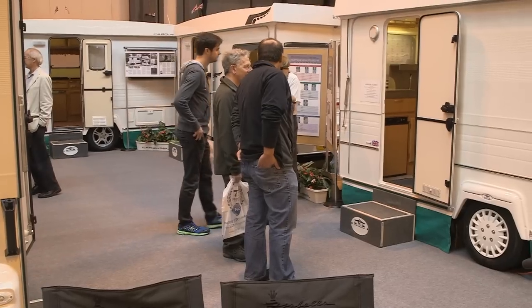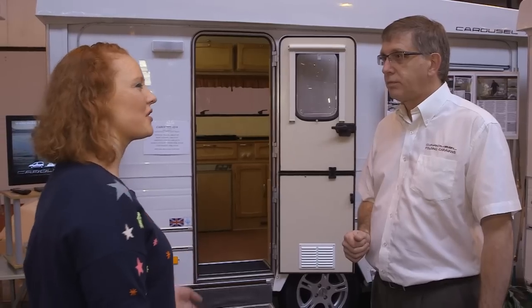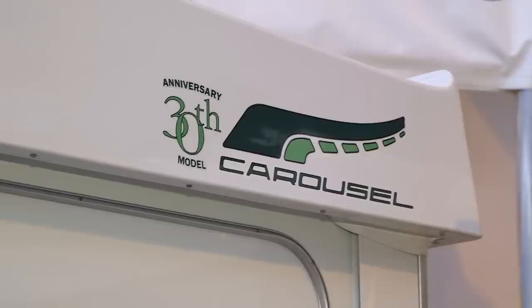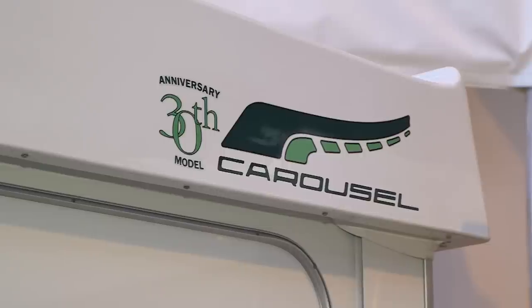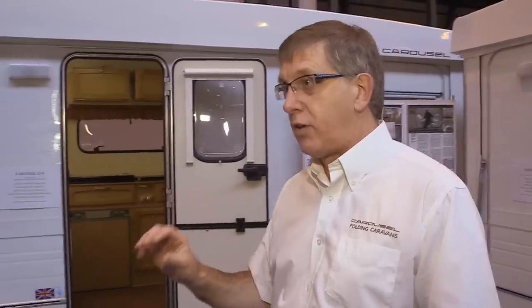Well it sounds simple. So can you tell me a bit about the history as well, because I understand that last year you celebrated your 30th anniversary? Sure — on the side of the caravan you'll see the anniversary 30th model. Carousel was the name brand we fitted on the caravans 30 years ago, albeit we have been making them for nearly 40 years, so that's where it's come from.